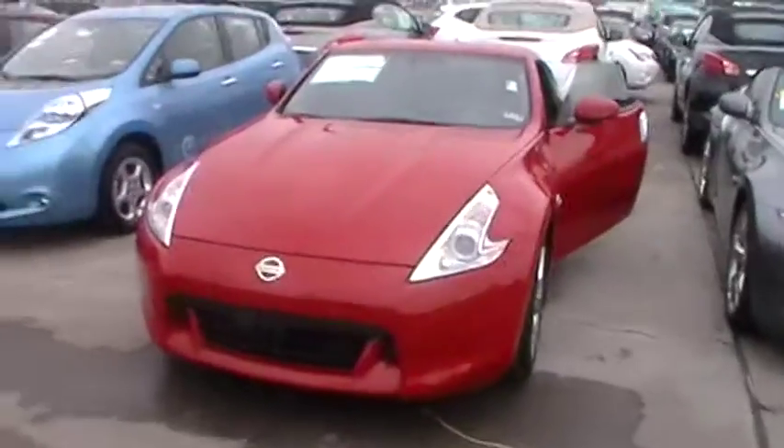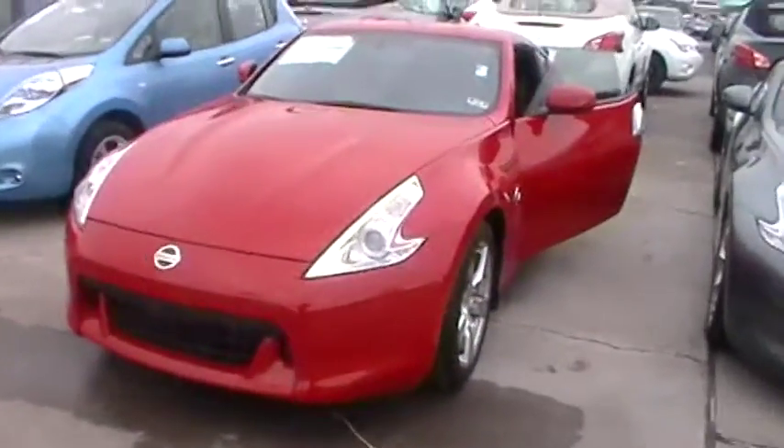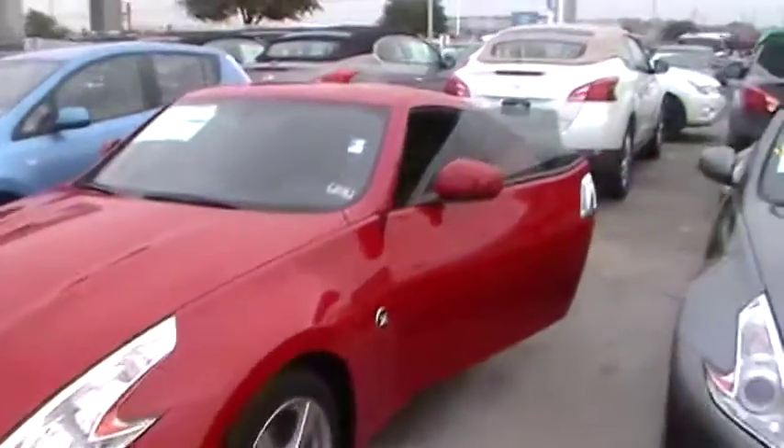I'm your online consultant here at Baker Nissan South. I have here the 370Z that you were inquiring about. Solid red exterior, halogen headlights in the front, and a sport body.